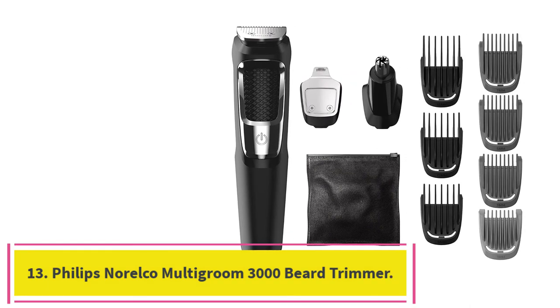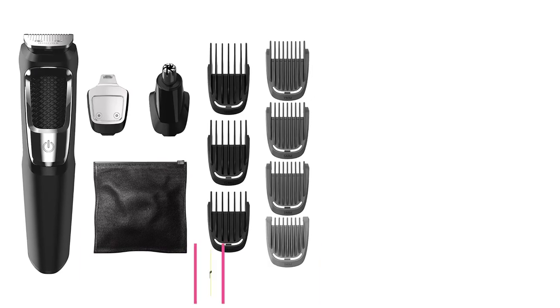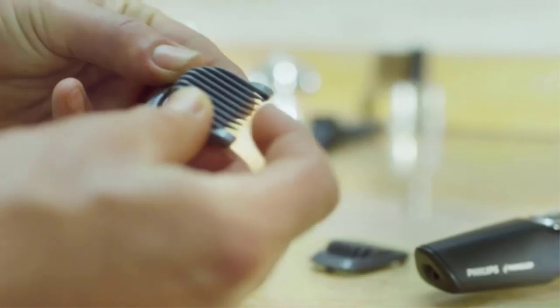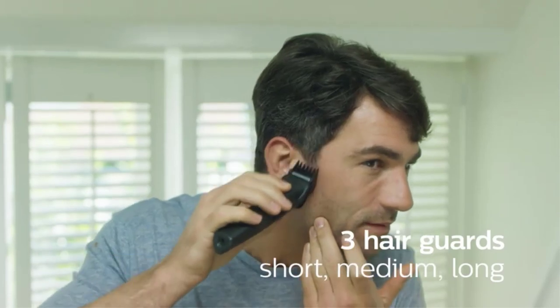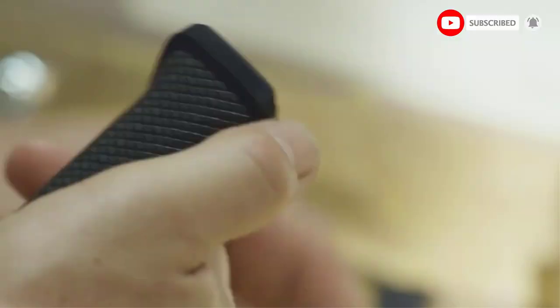At number 13: Philips Norelco Multigroom 3000 Beard Trimmer. Strategist senior editor Peter Martin, a former Esquire grooming editor, keeps a shorter beard that's typically more of a scruff. After wearing out his Gillette trimmer in quarantine, he bought this exceptionally affordable Philips trimmer on a strong recommendation from his brother-in-law. "I wish I'd switched to this a decade ago," Martin says, explaining that it's so much easier to use, with sharp cutting blades that never get stuck and clip all the hair in basically one pass. He also appreciates that, unlike his old Gillette, this trimmer came with nose and ear trimmers, which he says he pretends he doesn't need.